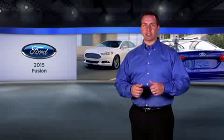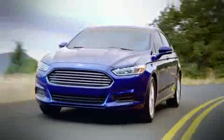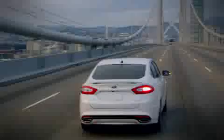Hi, I'm Brennan. Stay with me as we take a look at the stylish Ford Fusion. The grille gives the Fusion a bold, distinctive look, and standard low-profile laser-cut projector headlamps and LED tail lamps signal intelligent technology.